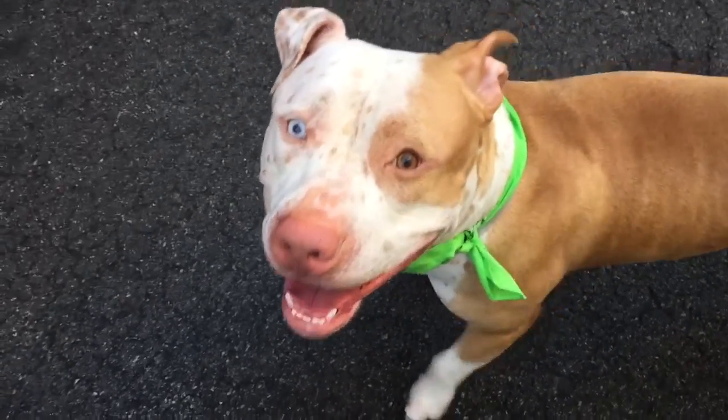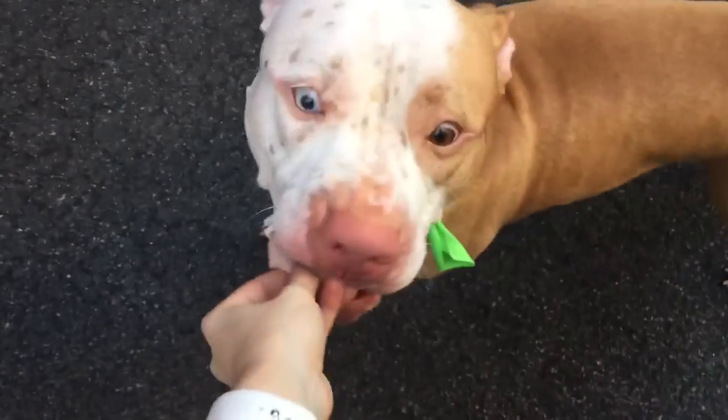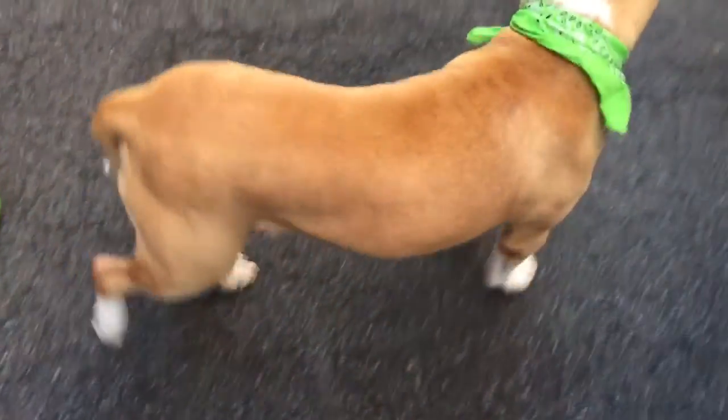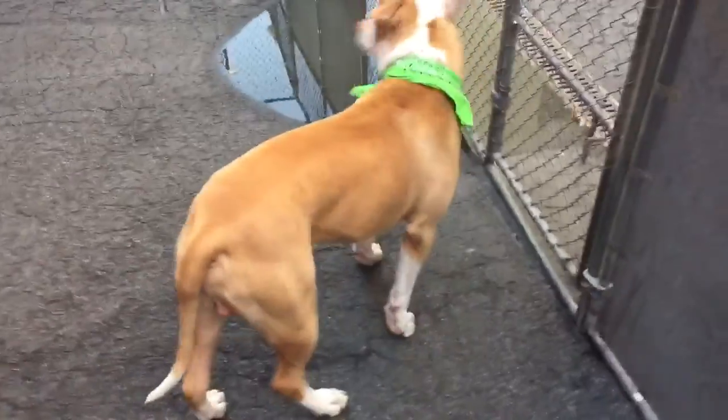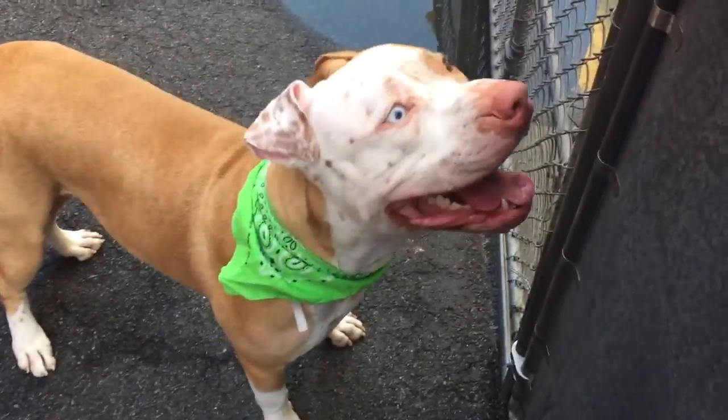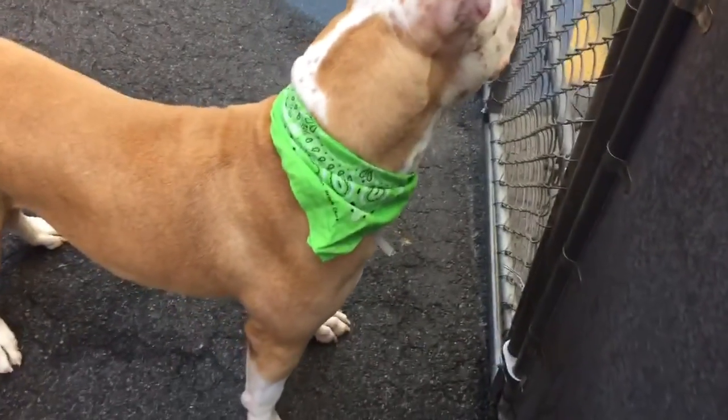This gorgeous boy is Roman. Roman is a one year and two month old male pit mix. He's currently in Manhattan's ACC. Roman is very special in that he has one brown eye, one blue eye — makes him extra handsome.